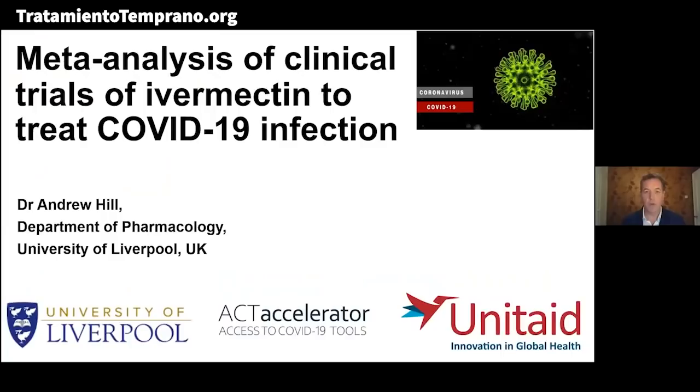Thank you very much. I'm just going to share my screen. Today I'm going to present a meta-analysis of the randomized clinical trials of ivermectin to treat COVID-19 infection. This work was funded by Unitaid as part of the World Health Organization ACT Accelerator Programme to improve access to COVID-19 treatment, vaccination, and diagnostics.